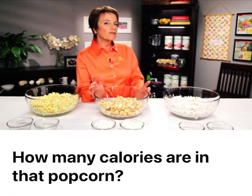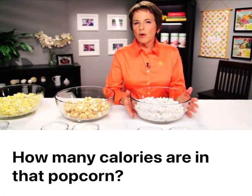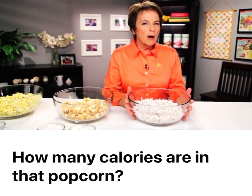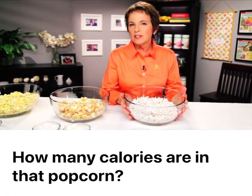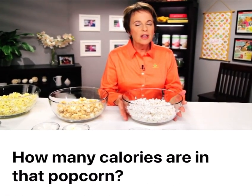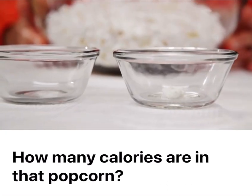Now let's take a look at a final option. If you were to choose air-popped popcorn — this is just plain, it's air popped, there's no salt or sugar added to it. Again, I have about the same amount of popcorn in my bowl. This is 180 calories and it's only three grams of fat.